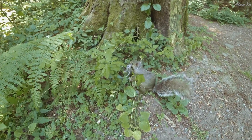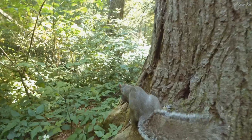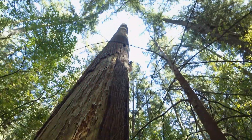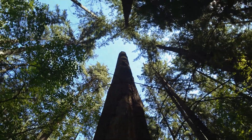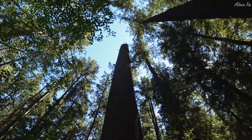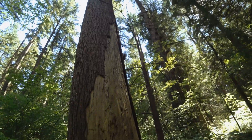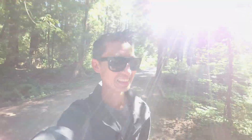Wait — is that a baby squirrel? I've never seen that in person before — a baby squirrel with no fur or anything like that.